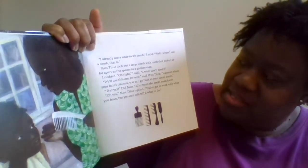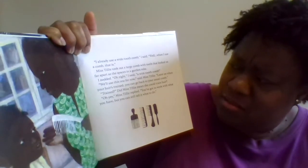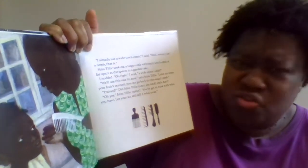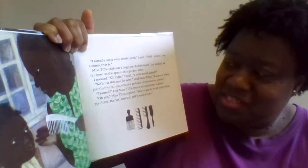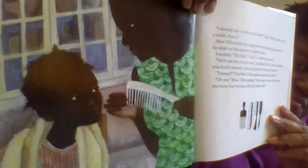"'We'll use this one for now,' said Miss Tilly. 'Later on, when your hair's trained, you can go back to your usual comb.' Trained? Did Miss Tilly mean she could train hair? 'Oh yes,' Miss Tilly replied. 'You've got to work with what you have, but you can still tell it what to do.' 'Do you think my hair will be as long as yours once it's trained?' I asked her. 'Length doesn't matter, Mackenzie — don't let anybody fool you. It's the health of your hair that counts.'"